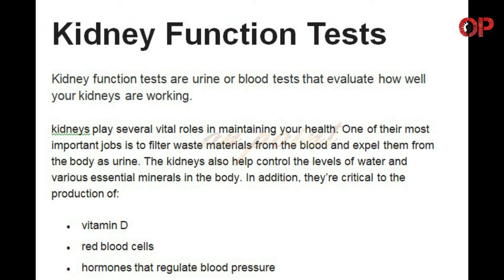Kidneys play several vital roles in maintaining your health. One of their most important jobs is to filter waste materials from the blood and expel them from the body as urine. The kidneys also help control the levels of water and various essential minerals in the body. In addition, they are critical to the production of Vitamin D, red blood cells, and hormones that regulate blood pressure.